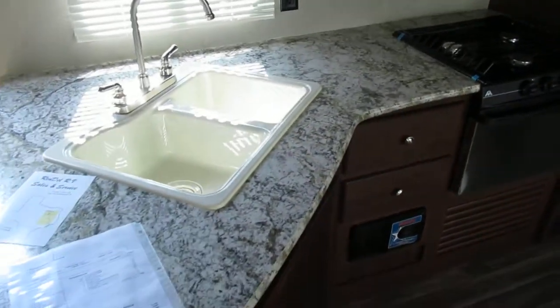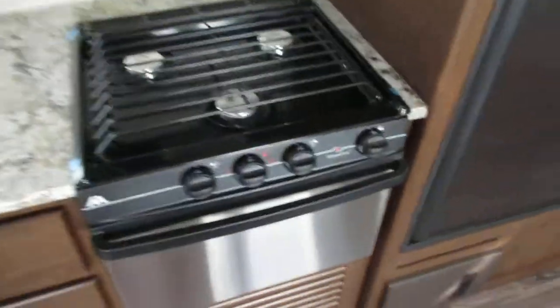There's plenty of counter space and you've got a double sink, a three-top stove and oven, standard microwave and refrigerator that comes in all the units, and plenty of storage around the trailer.